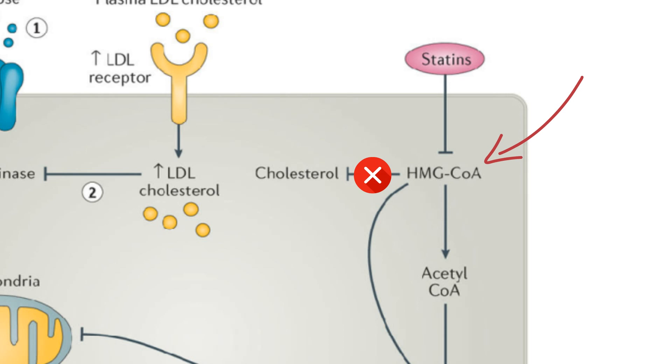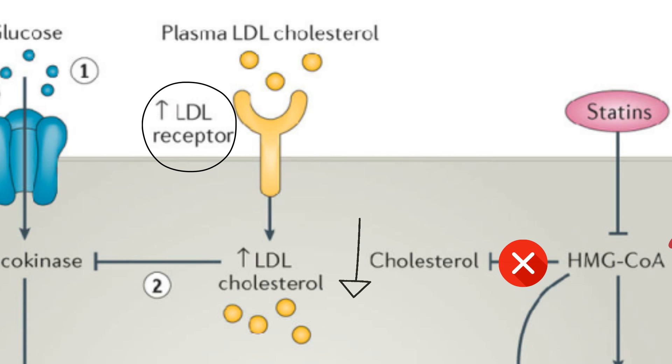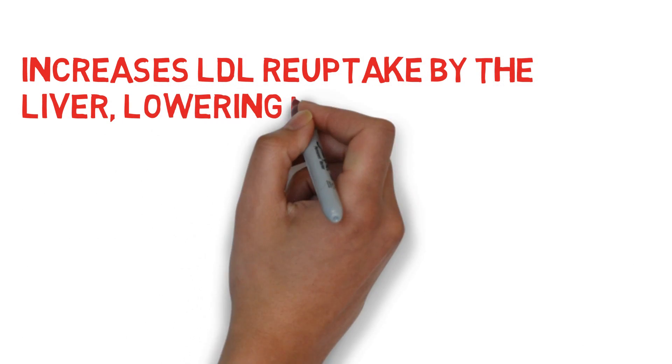Inhibition of this enzyme decreases cholesterol synthesis, leading to an upregulation in LDL receptors in the liver. This increases LDL uptake by hepatocytes, decreasing the amount of LDL cholesterol in the blood.